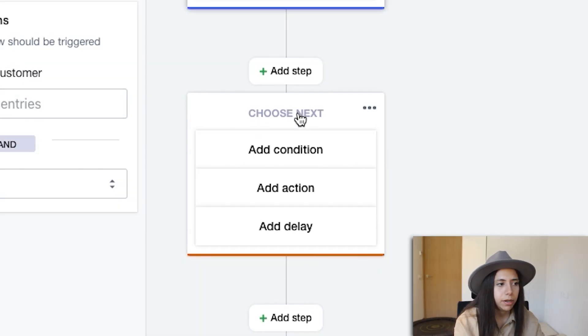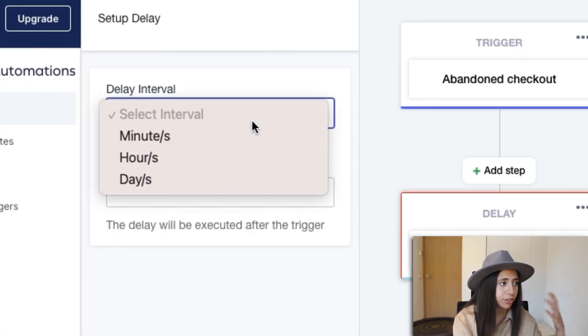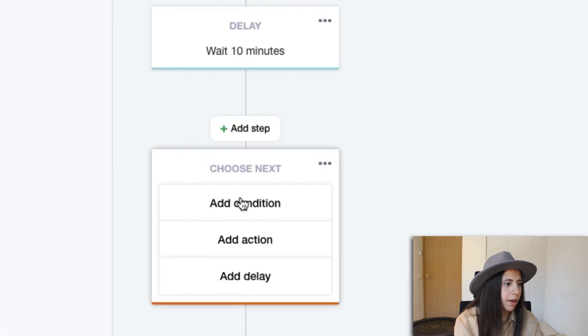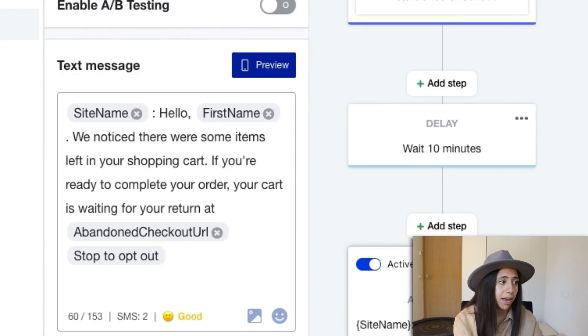When it says choose next, we can add a condition, add an action, or add a delay. I'm going to add a delay — I want it to trigger after a 10-minute interval, not straight away. So I'll put 10 minutes, then add a step, and this time add an action, which will be the SMS. So we're going to be sending them an SMS.